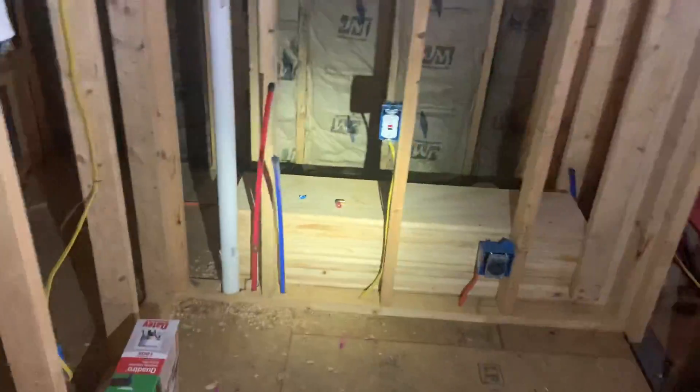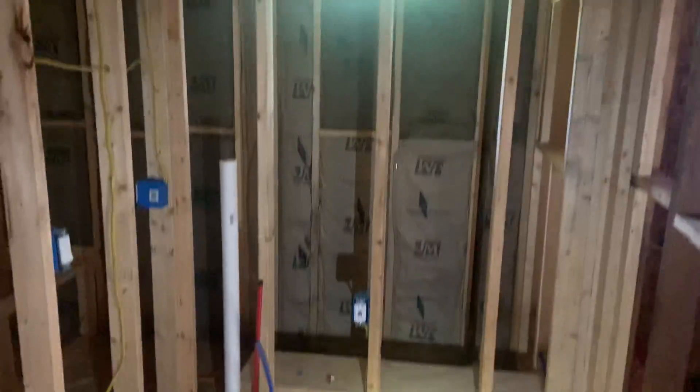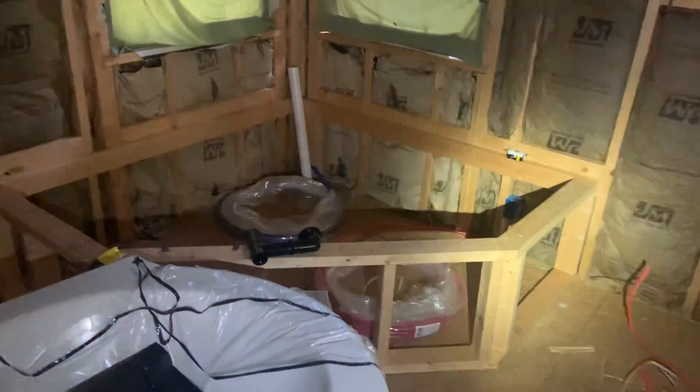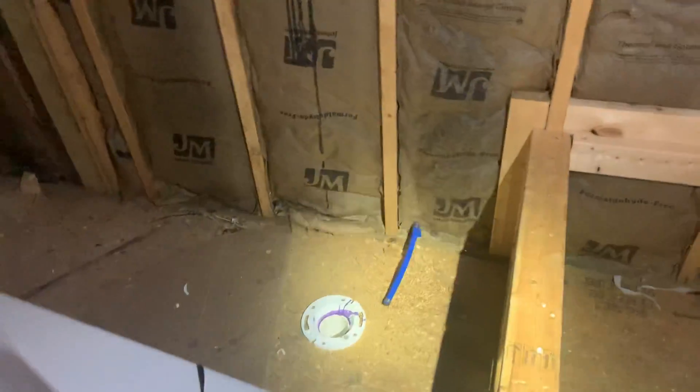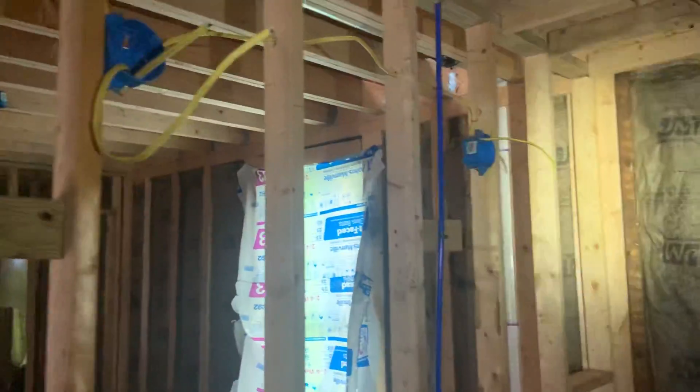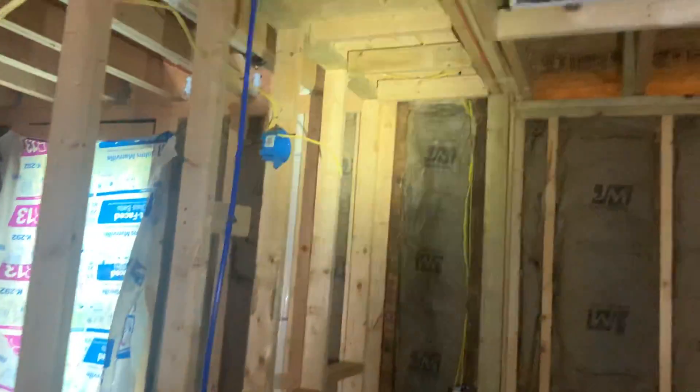There are laundry hookups here. Before going into this bathroom - there's a tub that goes there, looks like he's got his vanity going here, and a toilet over here. It's a double vanity with two vanity lights and a can light. There's no exhaust fan in here yet.